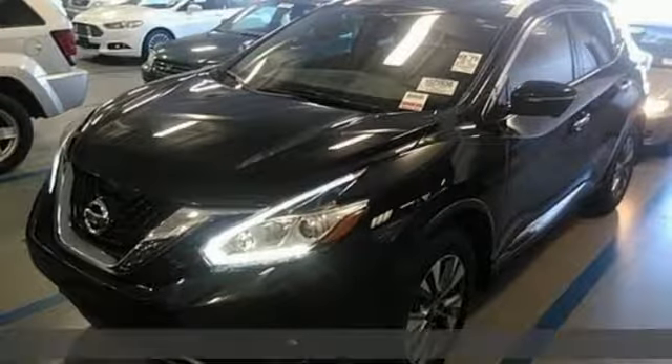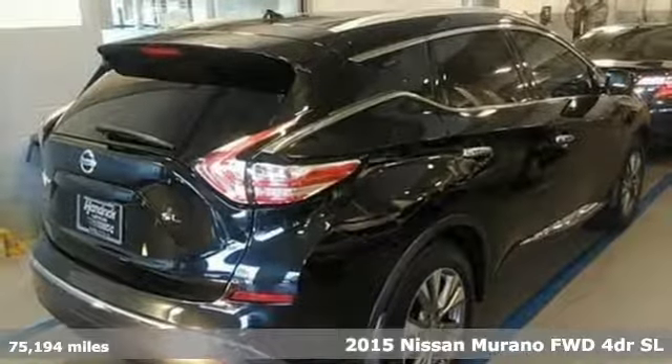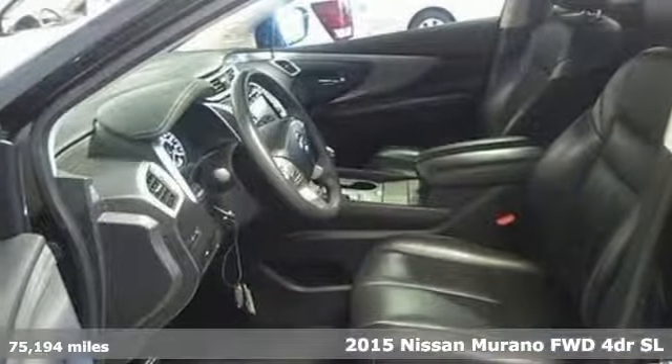It's a 2015 Nissan Murano. Nissan, built for the human race. It comes nicely equipped with features you'll love.